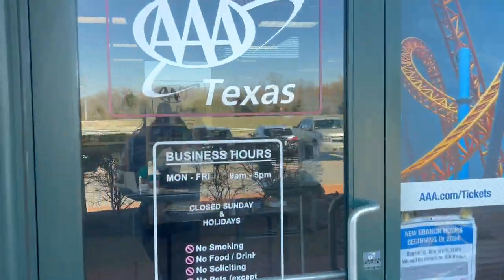Okay, so today I'm going into AAA to get my international driver's license. Let's see what the process is.